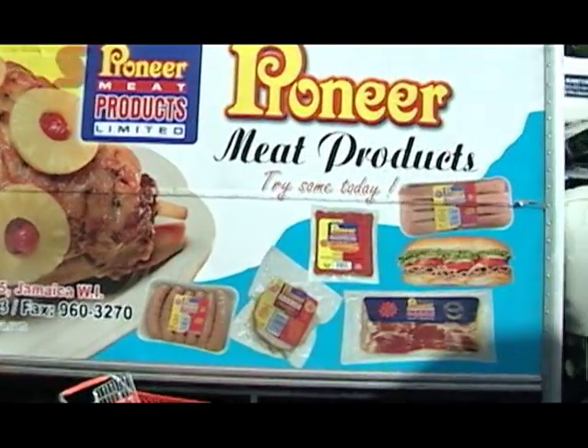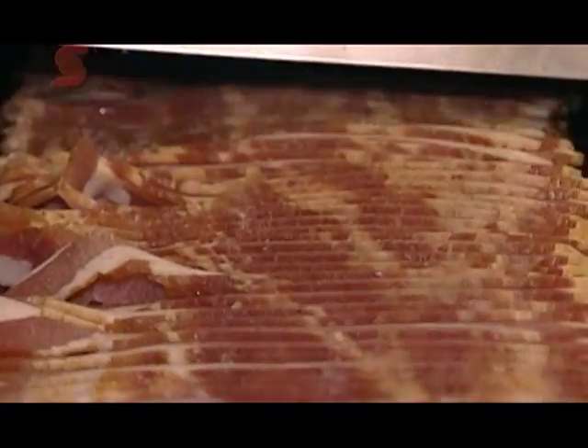On a weekly basis, I would deliver about 25 vans across the island. I get more feedback — our product is excellent. My favorite Pioneer product is the streaky bacon. It's succulent. It's nice.